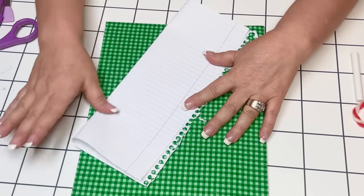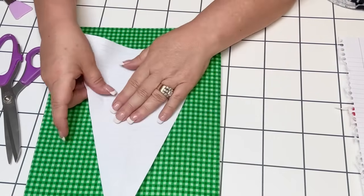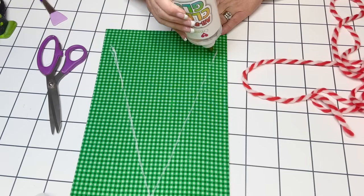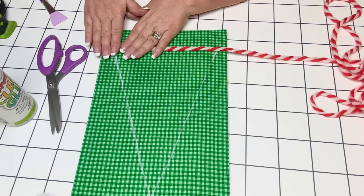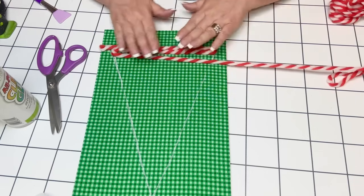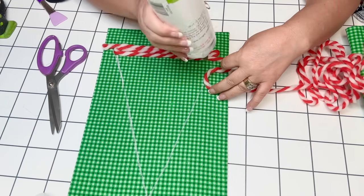Then I took a piece of binder paper, folded it in half, and made a triangle as my template so that I'd have a nice tree shape. I took some white chalk and drew around my template so I could see where to glue and where to wrap my yarn. I'm using some clear glue — I'll make a line at the very bottom, put my yarn on top of it, and when I get to the end I'll wrap it around and keep going all the way up. The chalk lines keep my shape so I don't end up with a wonky Christmas tree.